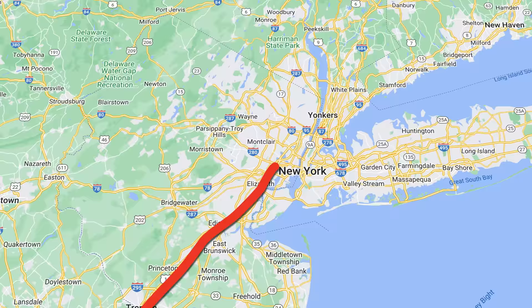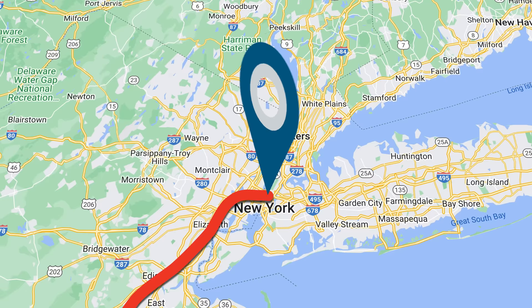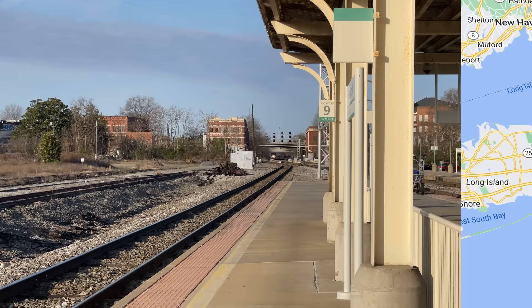Night falls ahead of our stop in Philadelphia, traversing the rest of the route in darkness before arriving at New York's Penn Station around 8:30 p.m. We'll cover a total of 613 miles on our ride today, with a travel time of 12 hours and 11 minutes.